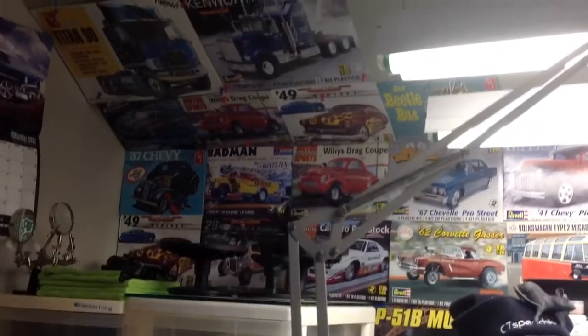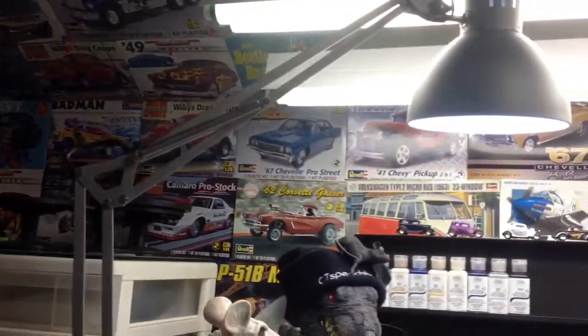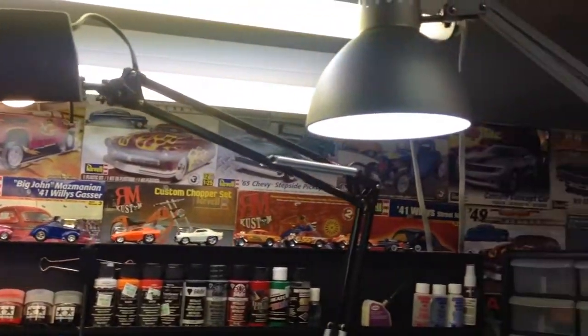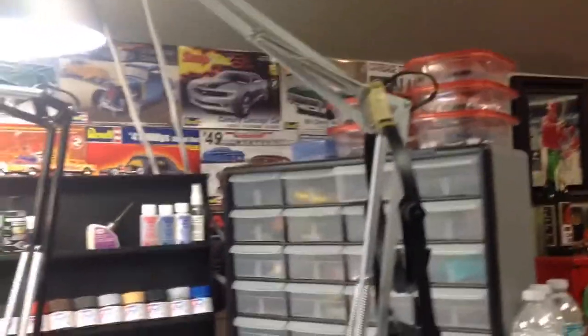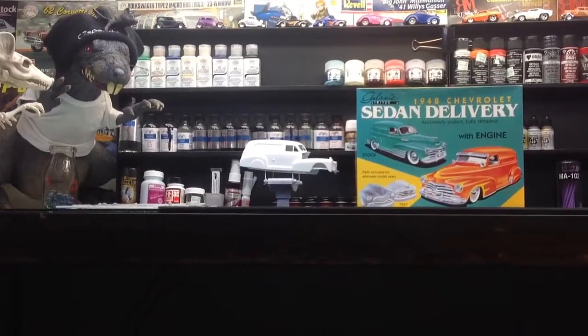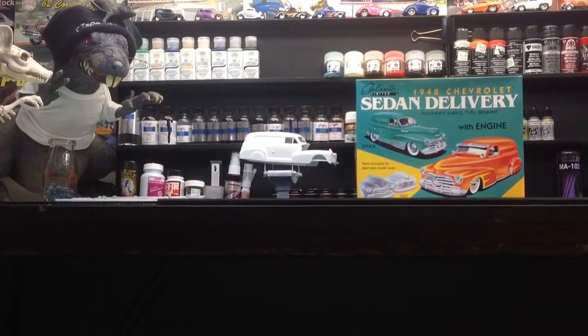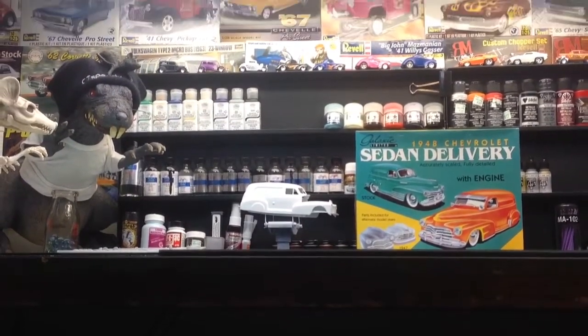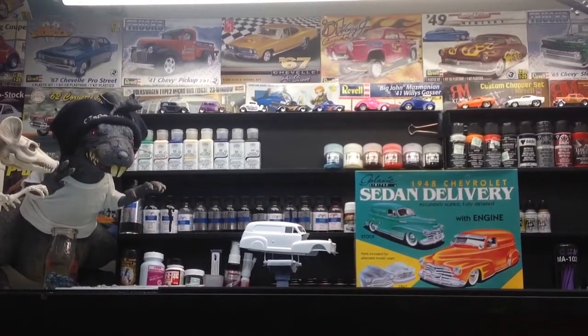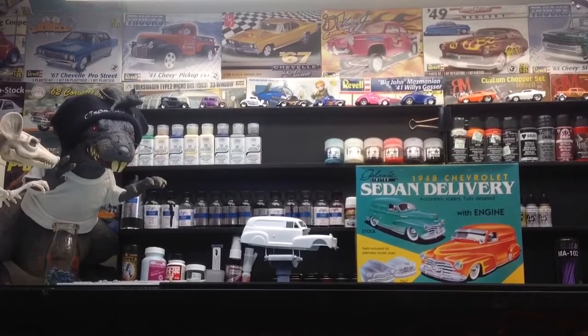Well guys, that's the extent of my stash. Of course, over the last three years I've always put the box cover up on the wall, and last time I checked I had built 36 models. At the rate I'm getting to build at the moment, I probably have enough kits to last 20 years — I'll probably be at the point where I won't be able to see or hold a paintbrush long enough before all these kits are gone.